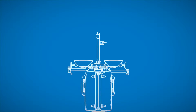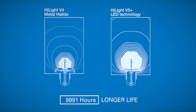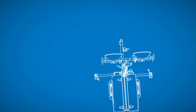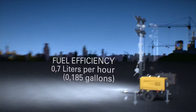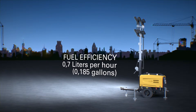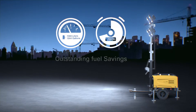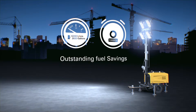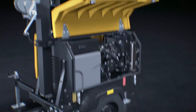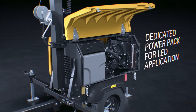But one size can never fit all. The Highlight V5 Plus is an LED light tower that provides the best in durability, lifetime and operational cost, while delivering the same luminosity as our V4 metal halide floodlight. It has a fuel consumption of 0.7 liters per hour, thanks to the dedicated power pack specially designed for our LED application. This high reliability power pack ensures high performance of the engine under the LED low load level.